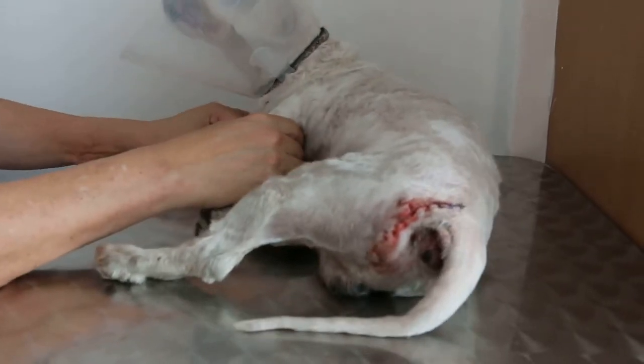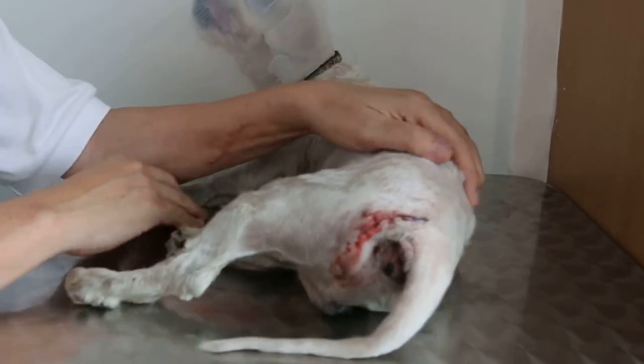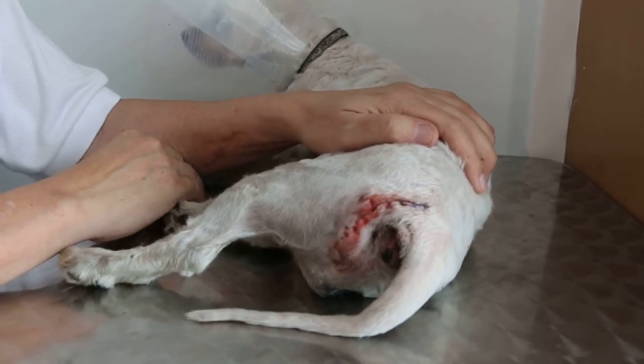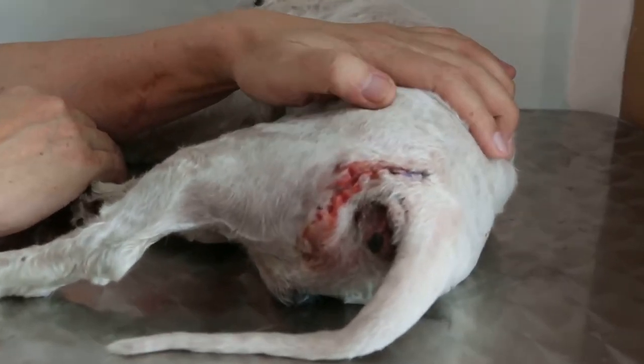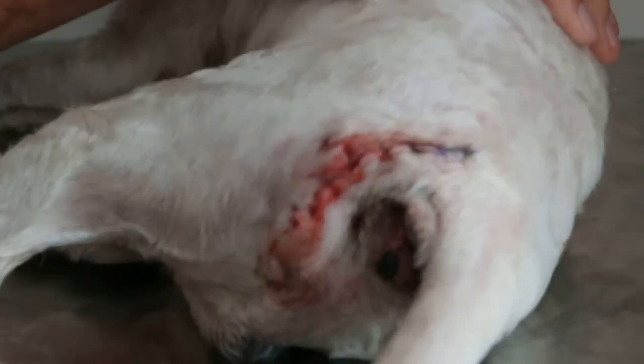2nd of May 2014, 11 a.m. This dog had a perineal hernia, a big one on the left side. It was operated on by Dr. Daniel seven days ago.